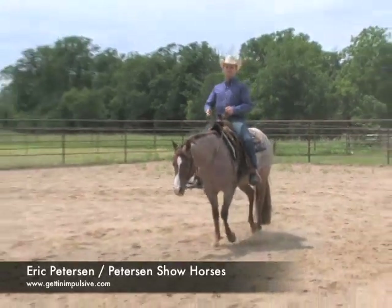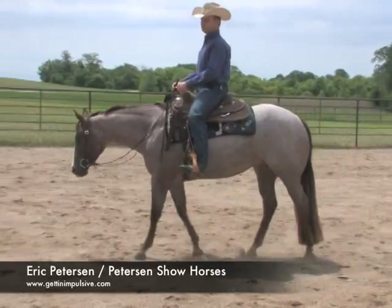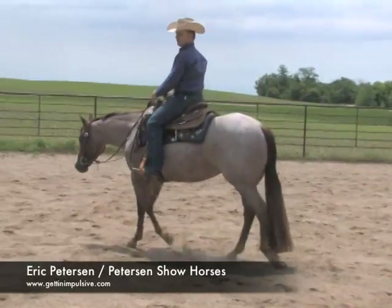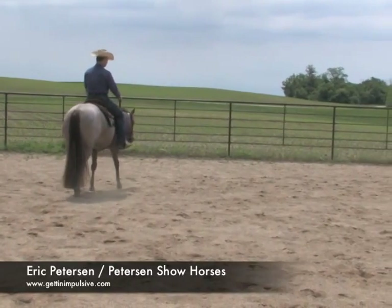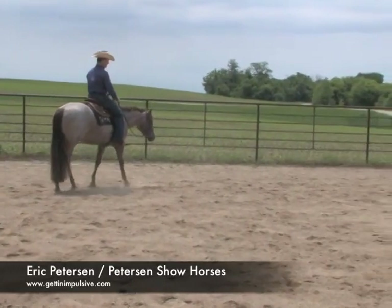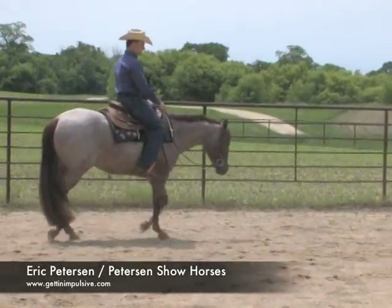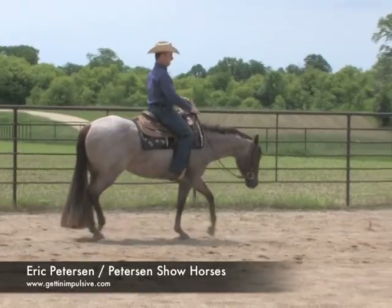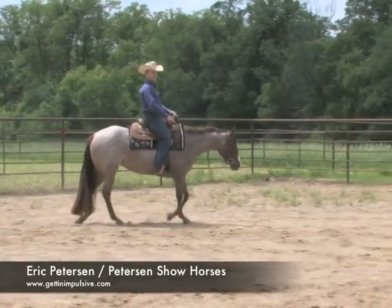If you get one going too slow — see if I can get her to do it here — the slower she gets, she's starting to lose that rhythm a little bit. It feels like she's getting a little lazy. I don't want that. I want to keep her up here at a nice rhythm. That feels good there — I believe she's trotting very good right there.